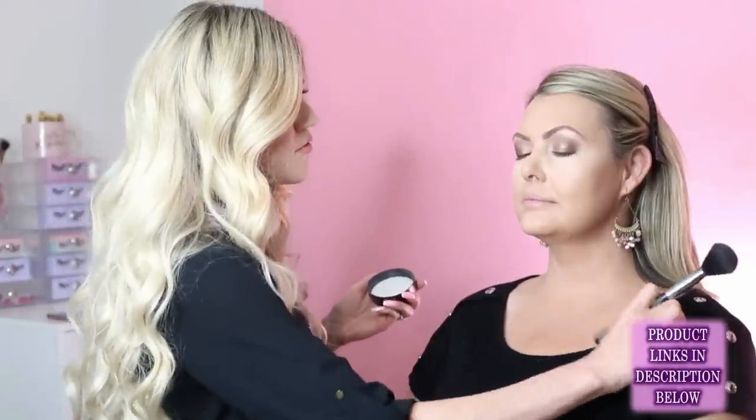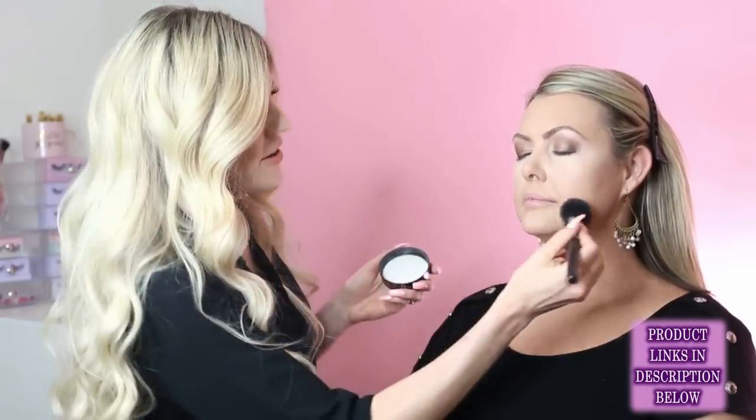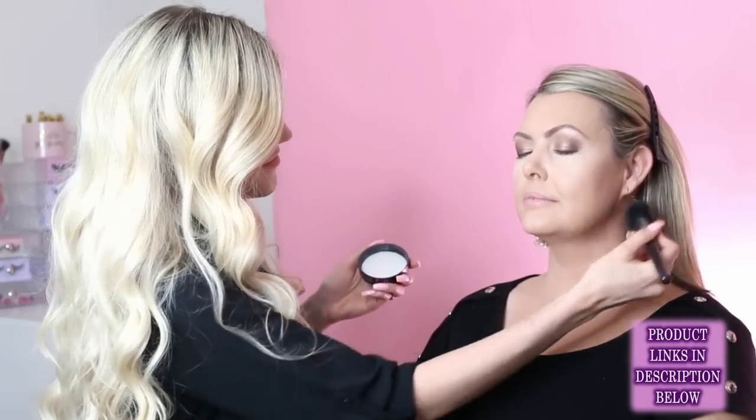Julie sets the foundation with translucent powder. She prefers translucent because she likes skin to look like skin, not overly powdered. For very full coverage, she'll use a colored powder. For those who get oily throughout the day, Julie recommends using oil blotter sheets to absorb excess oil first, then applying a little powder — otherwise layering powder over powder all day can look cakey.